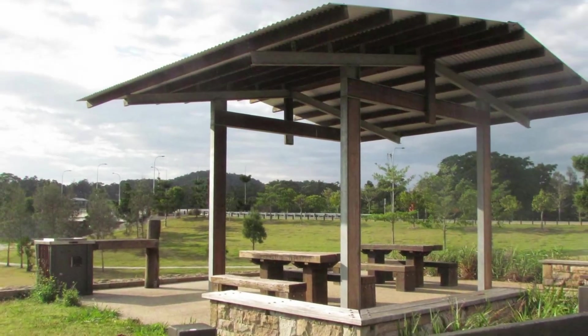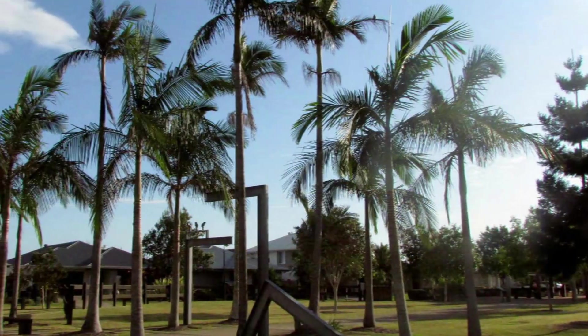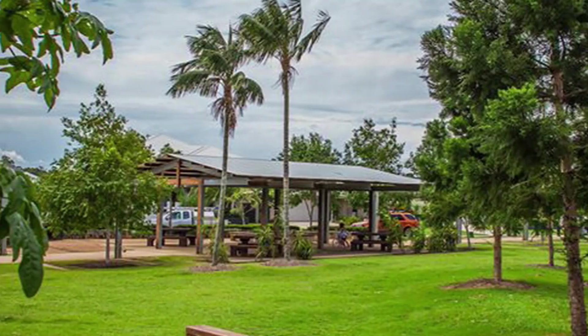Wander the wide tree-lined streets and walking tracks of Riverstone and you'll find sports fields, tennis and basketball courts, playgrounds, landscaped parklands and the tranquil banks of the Coomera River.